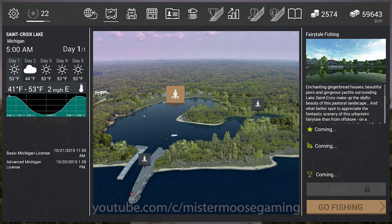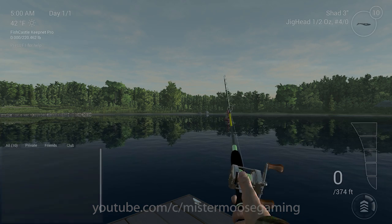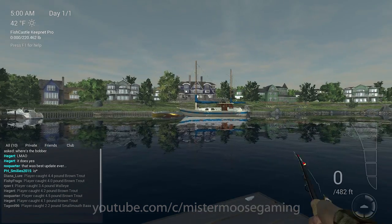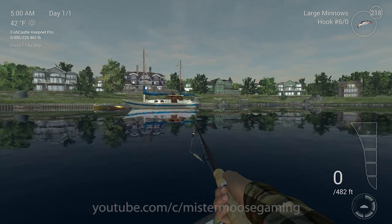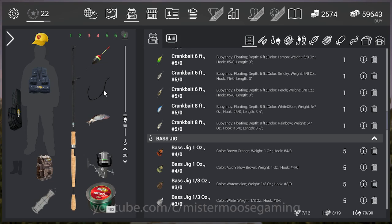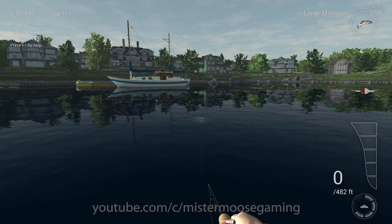We're going to jump to the catfish spot because they've done a really cool thing with catfish on this map. I'll change my bait and set my lure depth to about 88 feet, then let's catch a catfish.